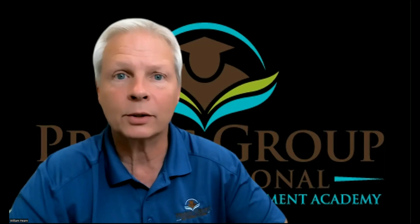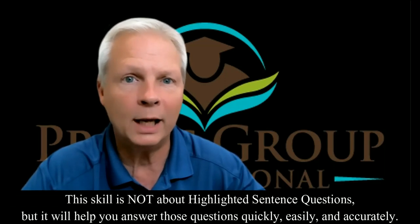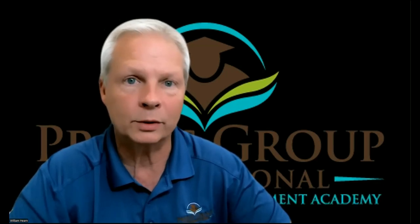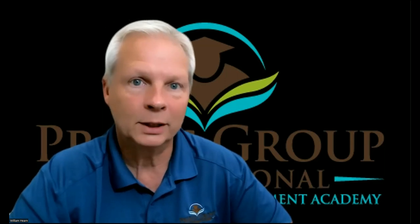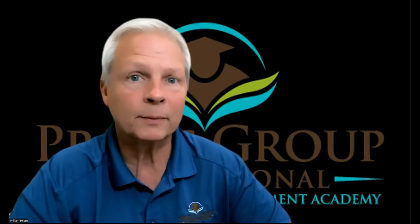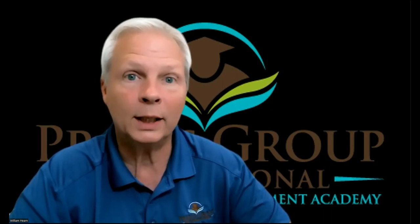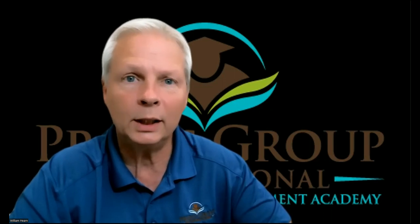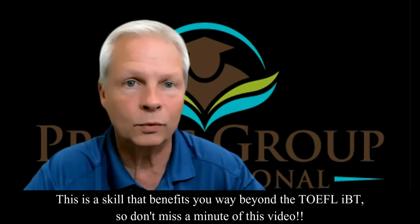This is different from the other sentence simplification videos you've seen, because those people are talking about answering the highlighted sentence question or the paraphrase questions. The skill I'm about to teach you is called sentence simplification because I'm going to teach you how to simplify your sentences that you're reading — in other words, how to read less, understand more, and earn a higher score on your TOEFL IBT.